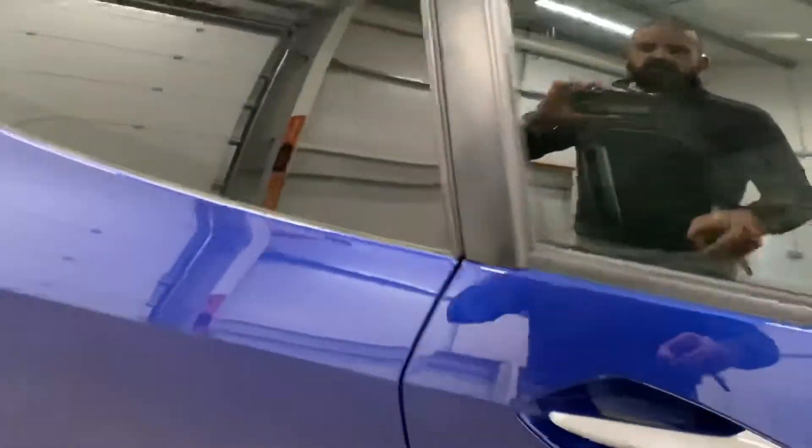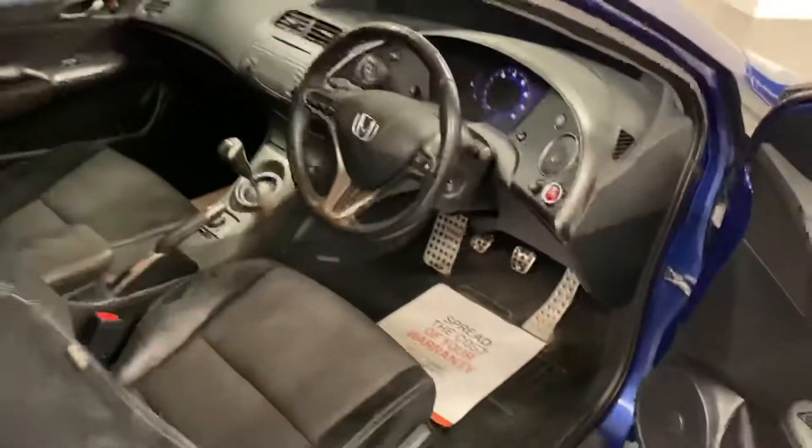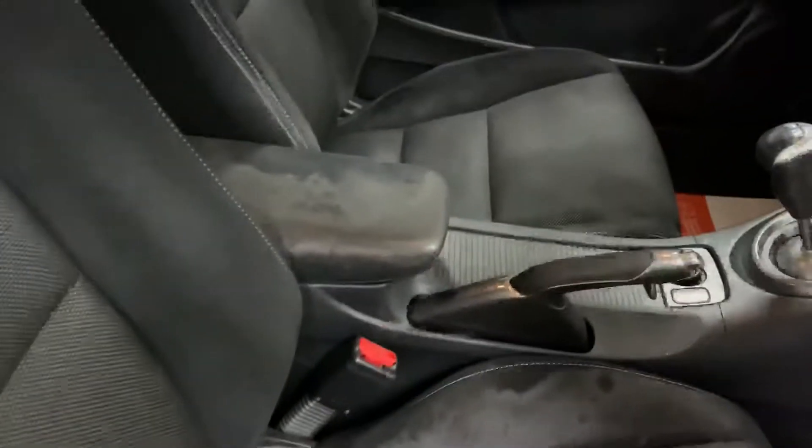It's a nice car and it's got a good service history, although it is needing a service now. The seats are half leather, half suede type — they can come up a little bit, but they're a bit worn, as you would expect from a car of this age.